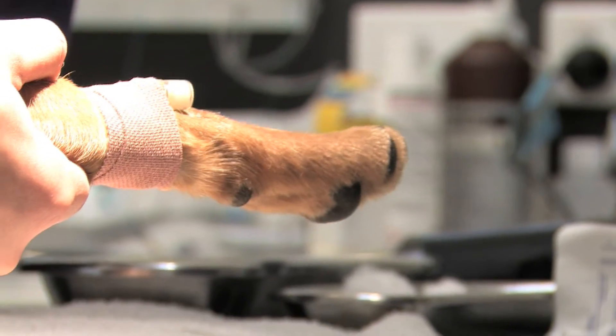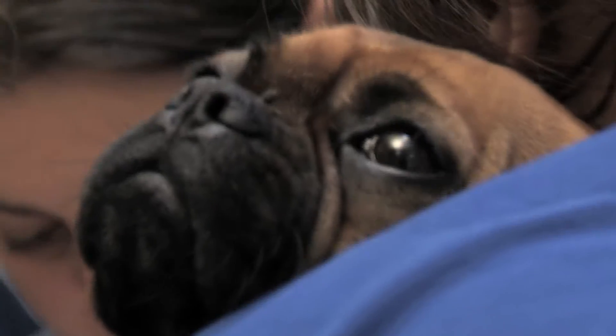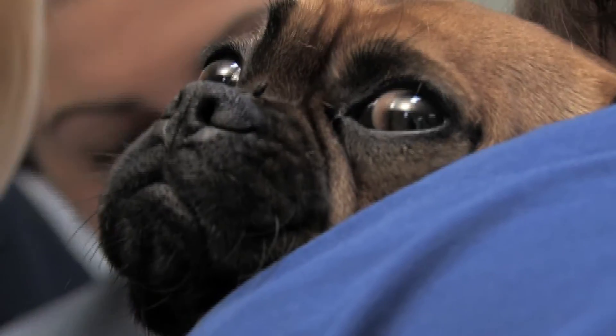I'm doing placement at Ashburton Veterinary Clinic and they're getting me really involved. I've been able to do x-rays and help with surgeries. It's good to get some clinic practice in a real-life clinic where it's pretty busy and keeps you on your feet.